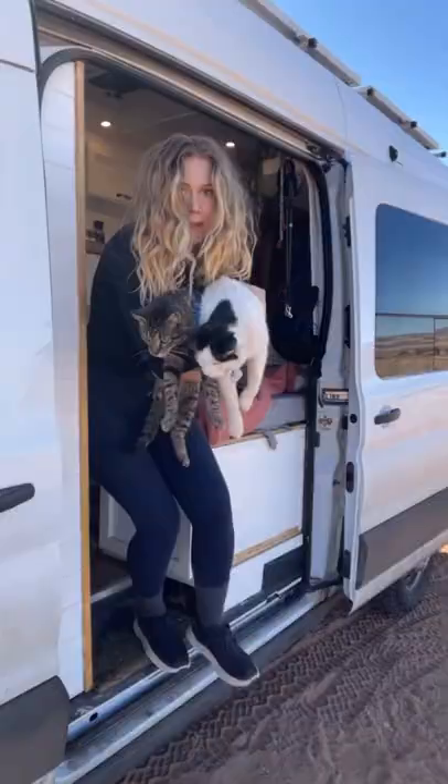For booking info, go to BigSurCamp.com. Hey, my name is Quinn. I live in a van with my two cats, Atlas and Otto. Follow for more.